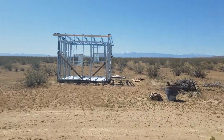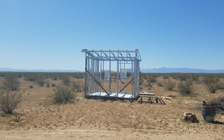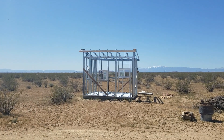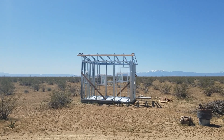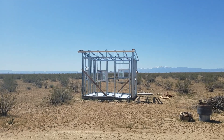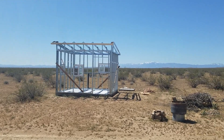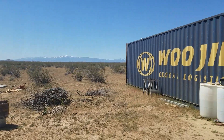I want to show you that even with the high winds - we had gusts all day yesterday and all night until 9:30 this morning, gusting 45 to 50 miles an hour sometimes - you can see my skeleton stayed up. I didn't have any problems with it getting blown over or tweaked. It's nice and square.